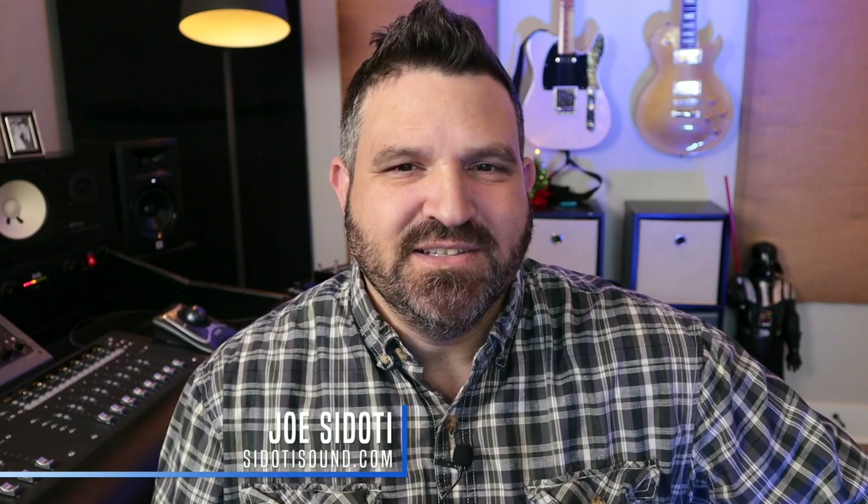Hey guys, thanks for stopping by. Joe Sidoti here and today I want to talk about plugins. Do you have too many plugins? That's the question I want to get to today. I want to talk about all the different varieties that are out there and how your inbox and your social media is just bombarded with all these ads — how do you know which ones to buy, which ones are good, which ones you need, which ones you don't need. Let's talk about that right now.